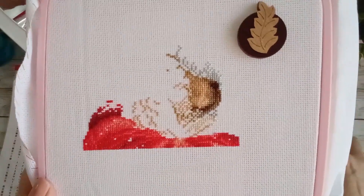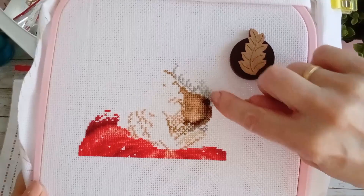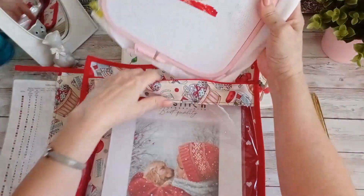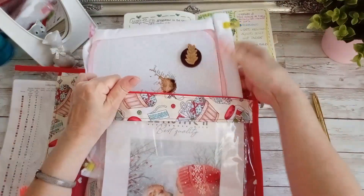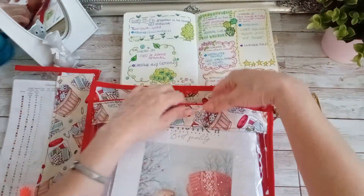De aquí a aquí es la página central, porque empiezo por aquí, más o menos, que es donde está el centro. Y aquí fue donde empecé. Este bastidor es de Nürgen, número 3, de color rosa.